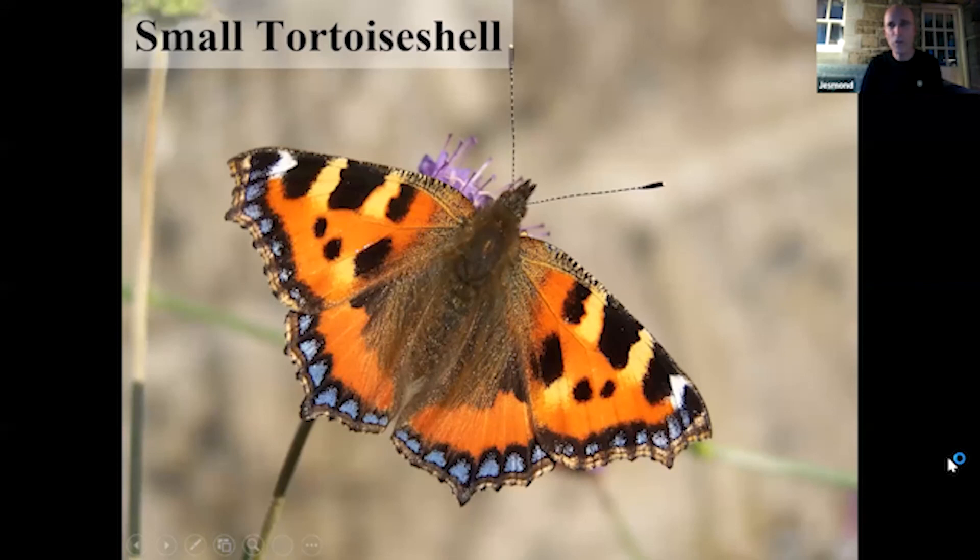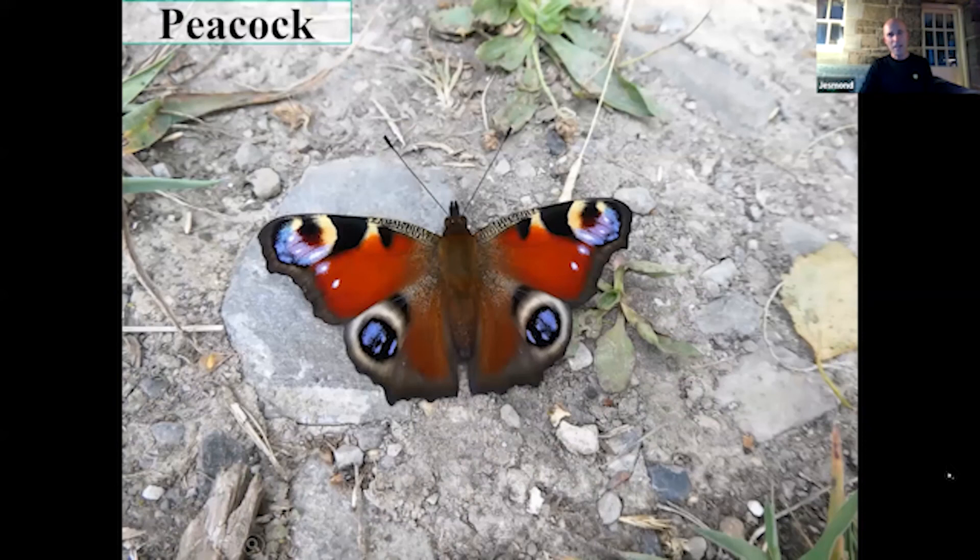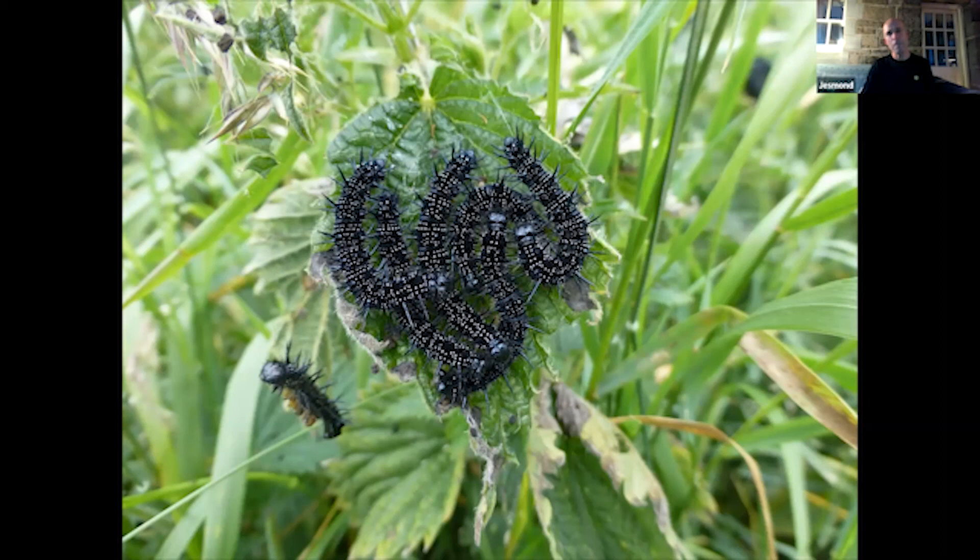The small tortoiseshell is the one you find hibernating in your house every year — a really familiar, well-loved butterfly, very common, a nettle feeder. There's its caterpillar on nettle. And there's a close relative, the peacock — one of our most beautiful butterflies. This butterfly can actually hiss like a snake by rubbing a tiny hindwing against its forewing to worry mice and other small predators. Its larvae are spiny nettle feeders not liked by birds.